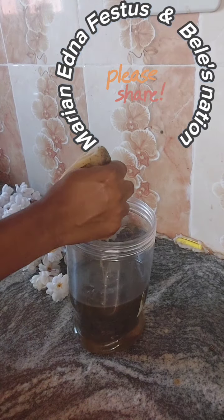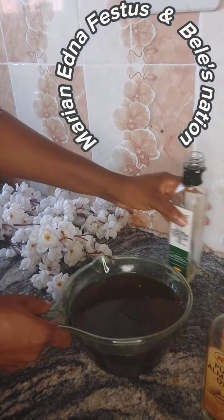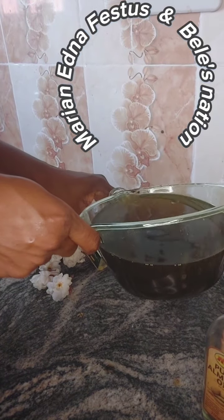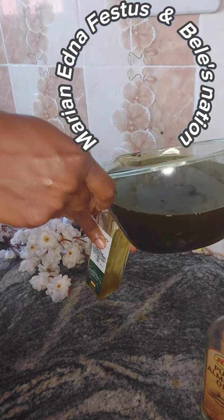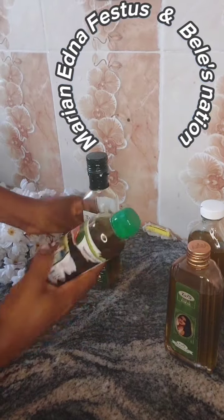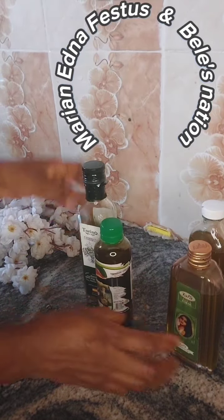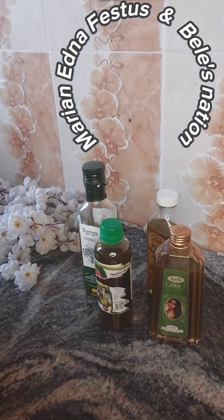My next video is going to be on how to make the butter — I'll be uploading it soon, so stay glued. Thank you for stopping by. My old followers, I appreciate you all. I'll be giving shoutouts as time goes on. Thank you for watching — please hit the follow button, like, and share. Bye!